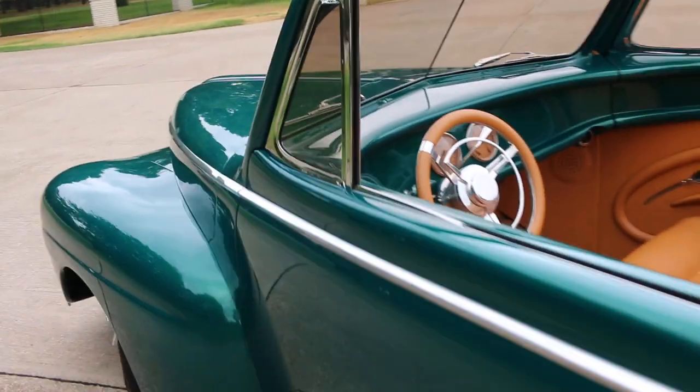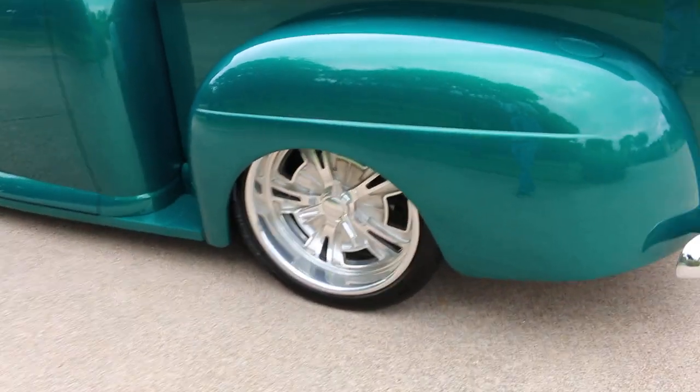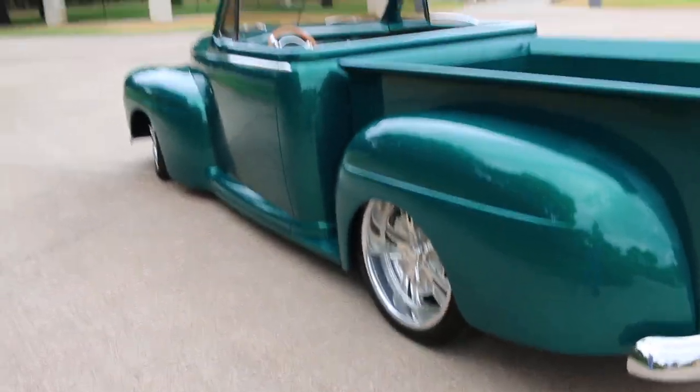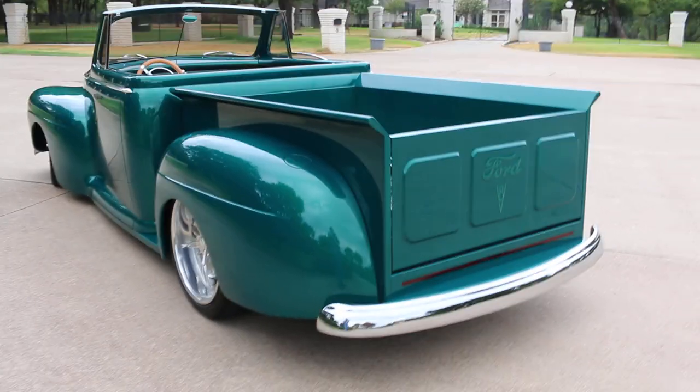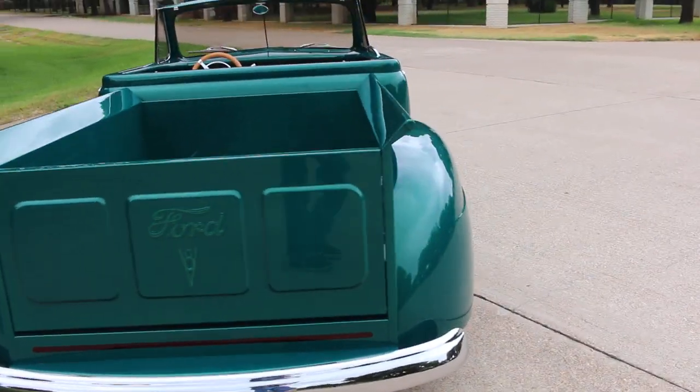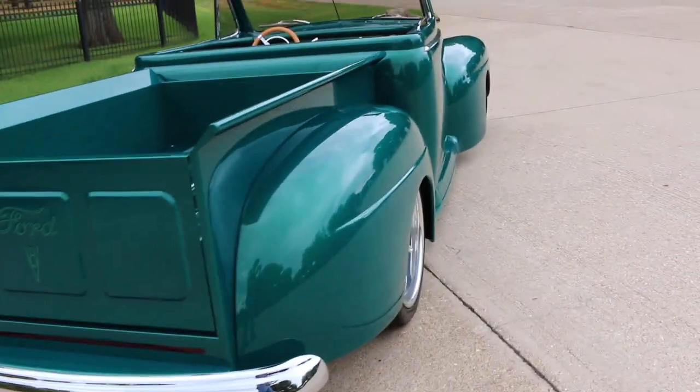It's been driven 4,500 miles since it was built. The gentleman we got it from put on a new set of tires — the originals had a lot of tread but were older. He took it on a couple of trips to Oklahoma for a rod run, so it's proven to go down the road.